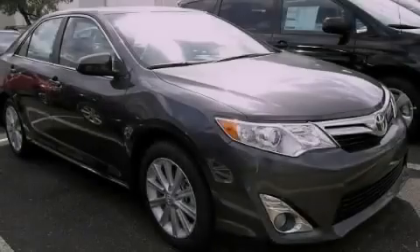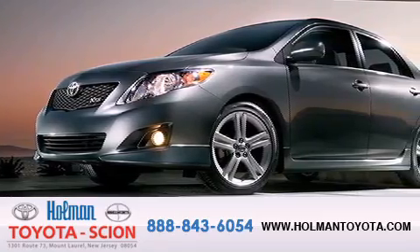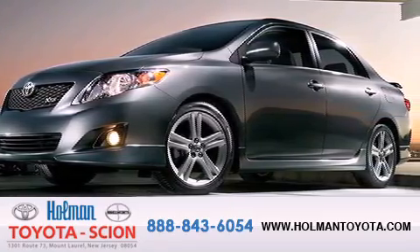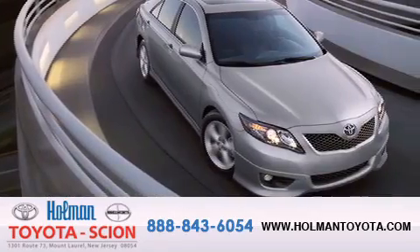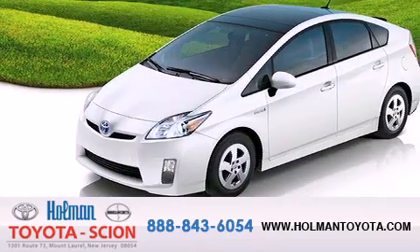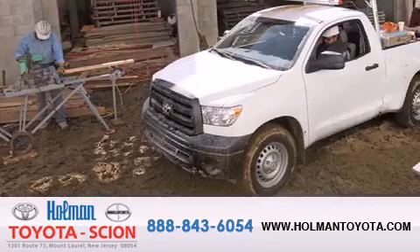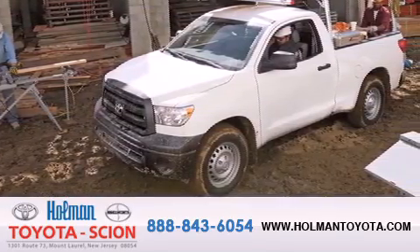Contact us today to arrange your test drive. Holman Toyota Scion is pleased to offer the pre-owned 3-day guarantee, backed by over 87 years of family-owned traditions. We are committed to making your buying and ownership experience all about you, our customer. Come in and find out for yourself today why our name means a great deal.